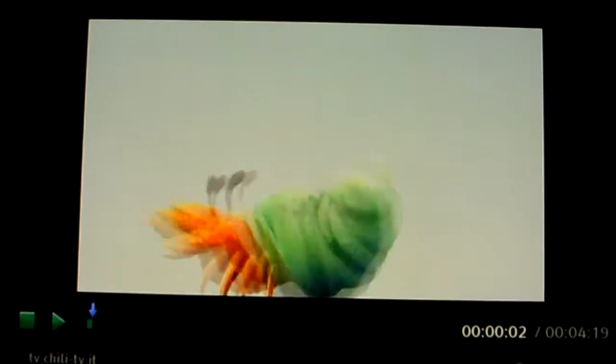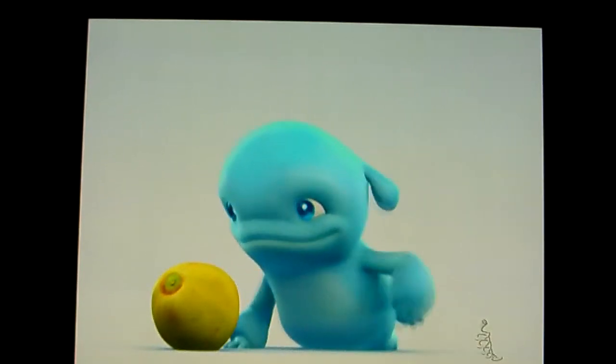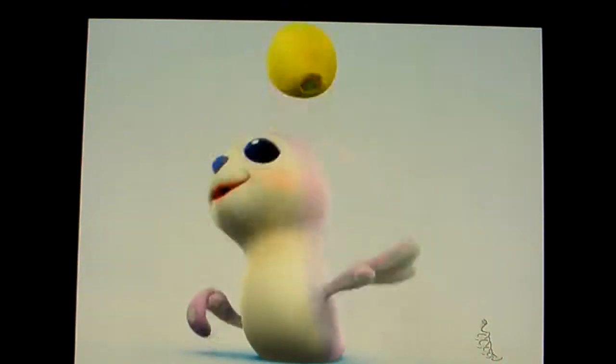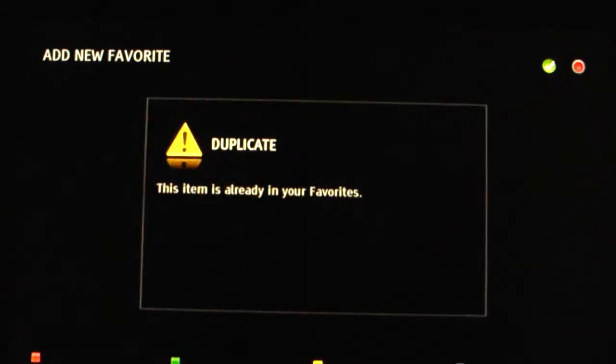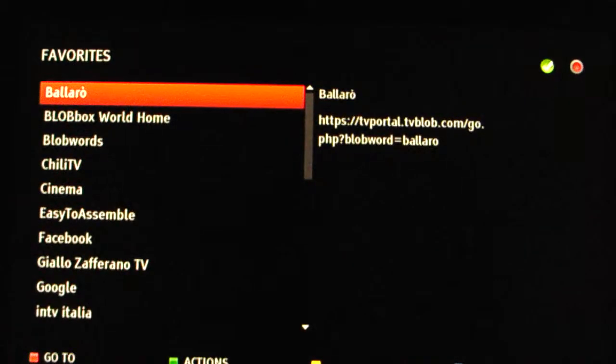This is streaming from the network. We have a very fast buffering system, with buffering in the background and adaptation to changing network conditions. In just three clicks I reached this on-demand content. I can also use the heart button to add Chili TV to my favorites.